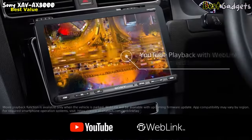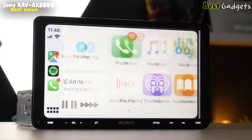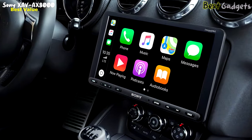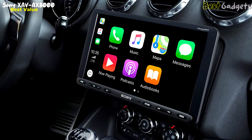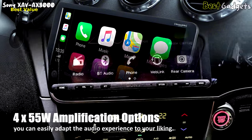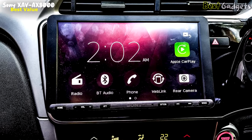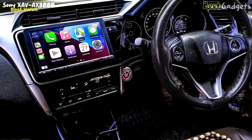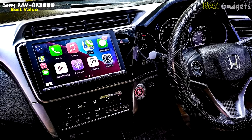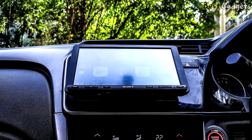The WebLink app delivery platform makes it easy to access all your favorite apps while on the go, so you can stream music, check traffic conditions, or map out your route without any hassle. The XAVAX8000 is also perfect for music lovers who want to enjoy a clear, crisp sound while on the road. With its built-in 4x55W amplification and multiple customization options, you can easily adapt the audio experience to your liking. The simple button controls give you instant access to volume, source, sound settings, and voice control. If you want to upgrade your car audio system, the Sony XAVAX8000 is definitely worth considering.